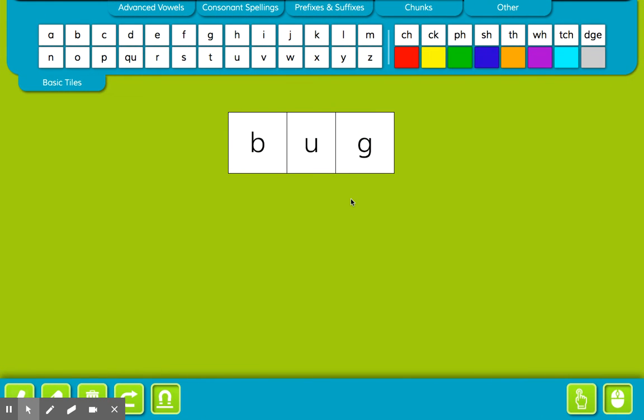Our word family of the day is the UG family. Remember, the ending's going to stay the same, so these are all rhyming words. Here we go. B-ug, bug. D-ug, dug. H-ug, hug. J-ug, jug. L-ug, lug. M-ug, mug. P-ug, pug. R-ug, rug.